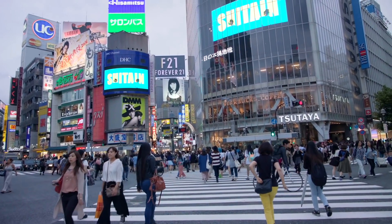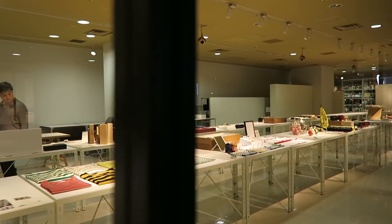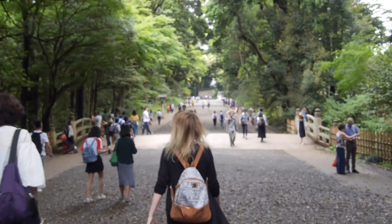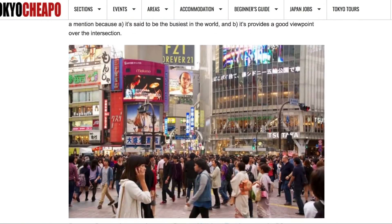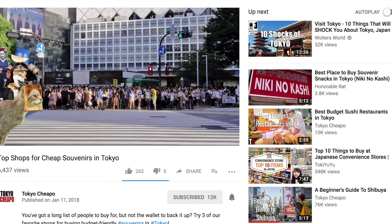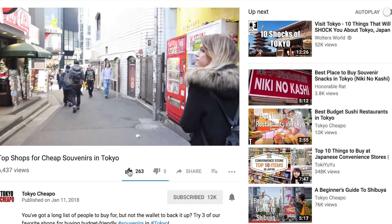There you have it — ideas for those of you who are looking to enjoy Shibuya City on a budget. If you have any ideas or questions, comment down below and don't forget to check out our blog post for even more ideas on ways to enjoy this beautiful city in the description. Don't forget to subscribe to this channel and like this video for more content like this, and we'll see you guys next time.